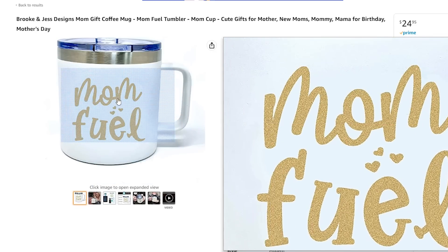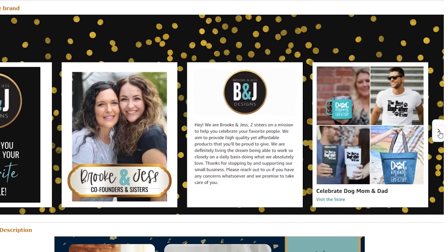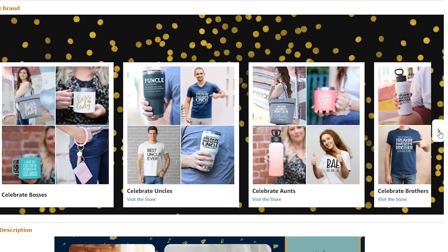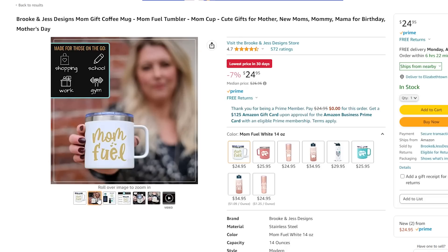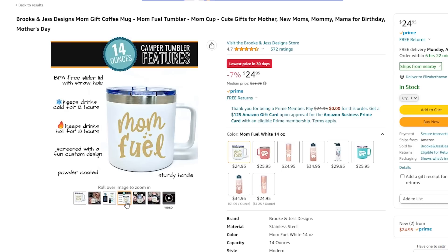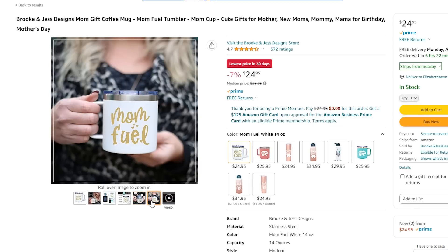Just because you shop on Amazon doesn't mean you're not helping out small shops. This is actually a small business called B&J Designs — which stands for Brooke and Jess, two sisters — and it says 'helping you celebrate your favorite people.' They offer adorable gifts from $15 to $20. This is called a MomFuel camper mug. I ordered the white and gold one — it says MomFuel, comes with a lid, and the coffee warmer plate works with stainless steel so it's perfect to use together.